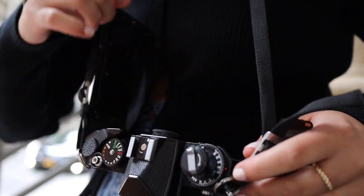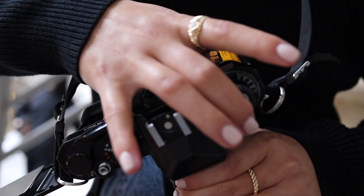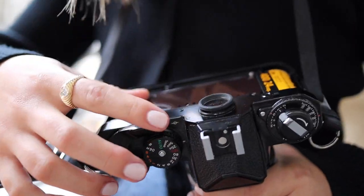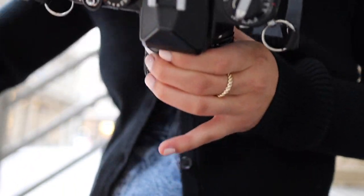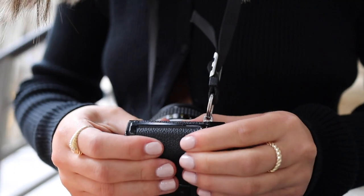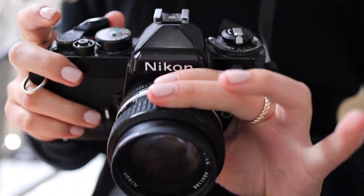Today we're shooting on a roll of Kodak Ultramax 400. I found this at my local Walgreens — pretty inexpensive. Didn't want to spend too much just in case I messed up again. I think I figured out the problem with my last roll of film. I definitely did not load the film correctly, so this time I made sure to take a few test shots and make sure the film got caught before closing the back of the camera.